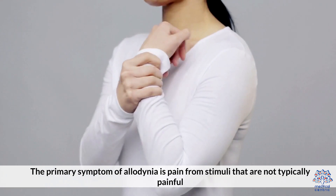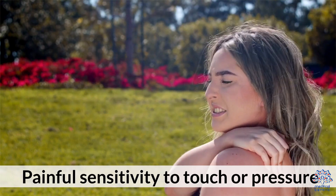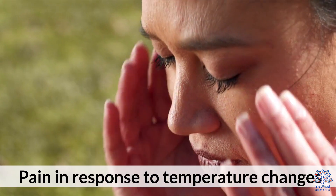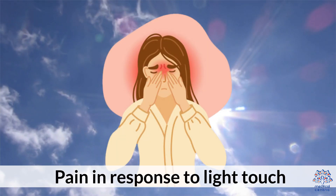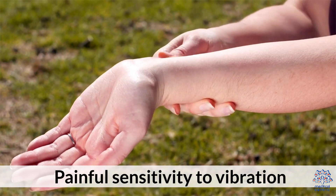The primary symptom of allodinia is pain from stimuli that are not typically painful. Other symptoms may include painful sensitivity to touch or pressure, pain in response to temperature changes, pain in response to light touch, and painful sensitivity to vibration.